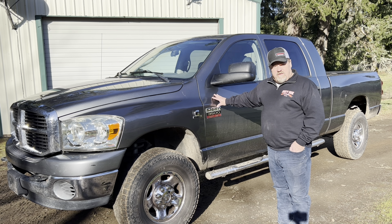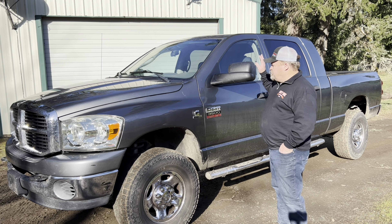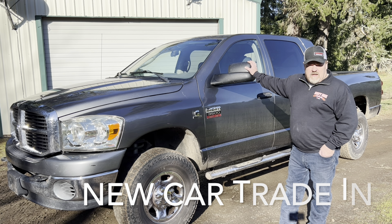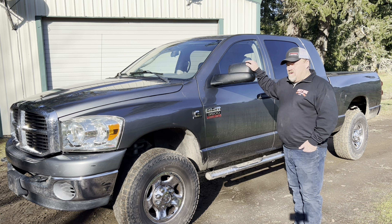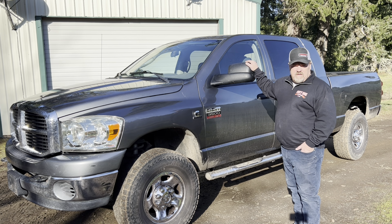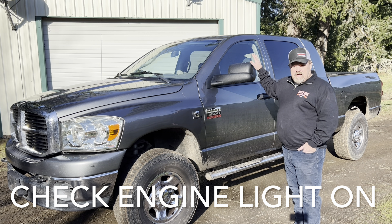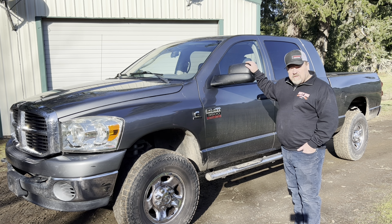This particular truck we picked up the other day at the auto auction in Medford, Oregon. The person that owned it traded in on a newer vehicle, and we were able to pick it up at auction for a very good price. We believe the registered owner was in Northern California.